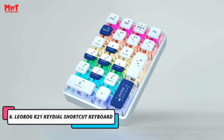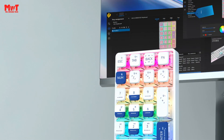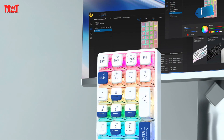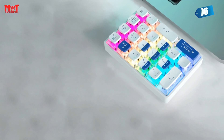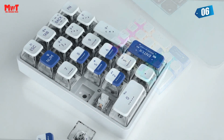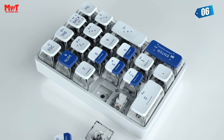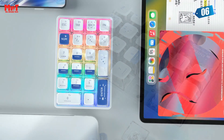Leobog Key21 Key Dial Shortcut Keyboard. This small keyboard boasts a high-transparency transparent shell and keycaps, giving it a unique and futuristic look. But that's not all — paired with the white ice crystal switches, the K21 number pad becomes even cooler, especially when the lights are on.